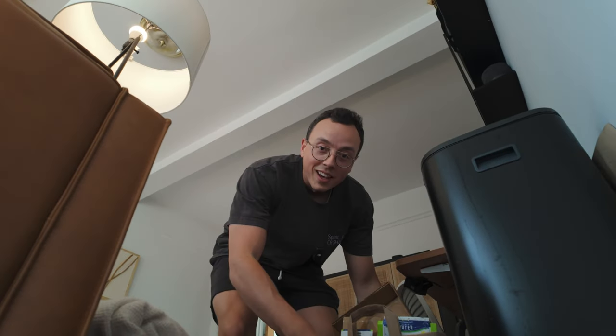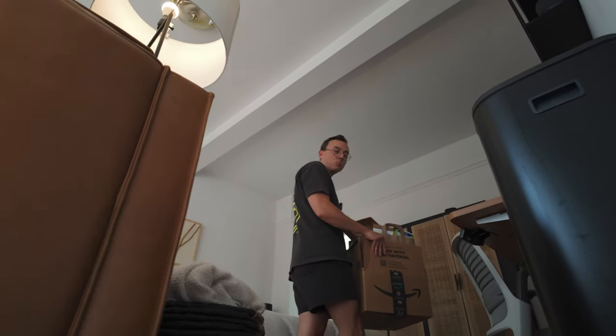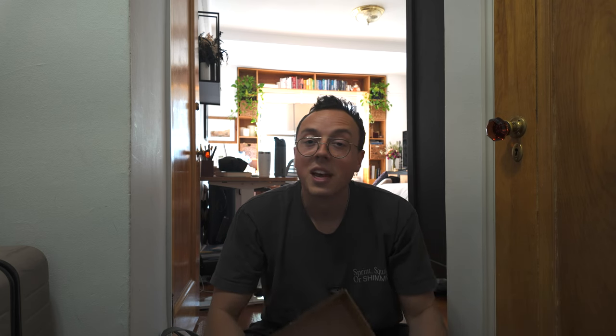Trash day, trash day. We don't have a specific day for trash, but once it starts piling up, you know what you gotta do. This is what I meant by not having recycle bags — we just use whatever boxes. It's obviously not a huge deal, but if someone has a better solution than what we're using now, comment down below — I would honestly be very curious.